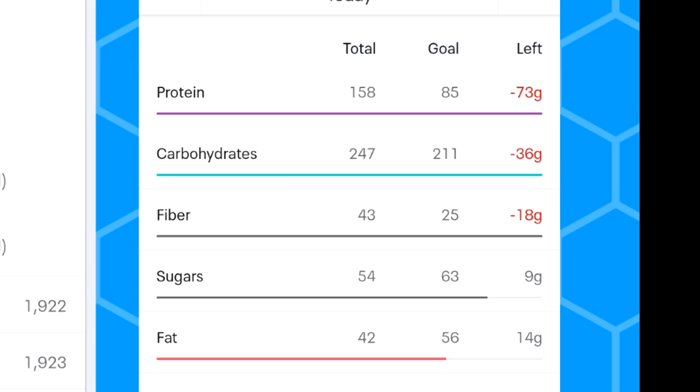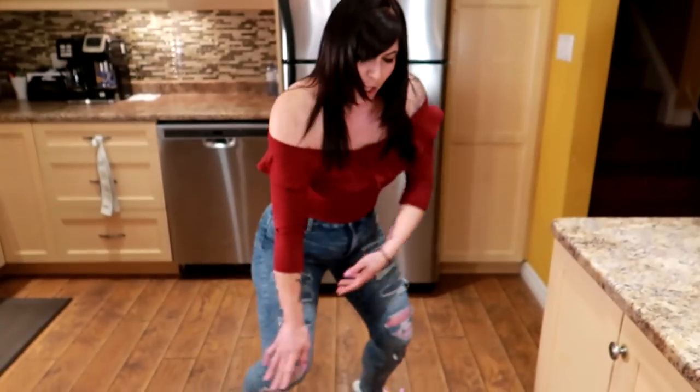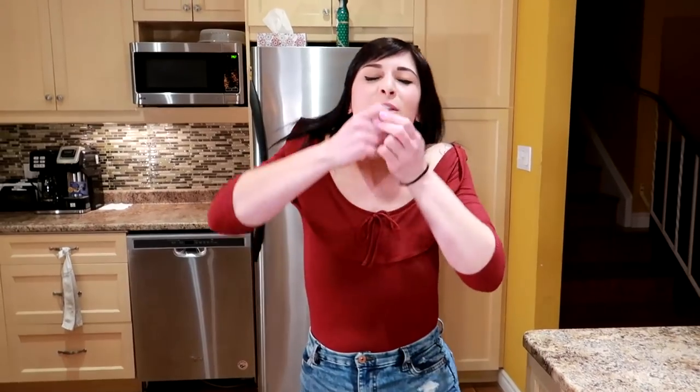My macros are 158g protein, 247g carbs, 43g fiber, about 54g sugar, and 42g fat. I'm 37 years old, 5'4", and currently 145 pounds. I've actually lost a total of 130 pounds and kept it off for six years. If you want to know exactly what I ate to lose my first 50 pounds, including exact portions, meal plans, and family-friendly recipes, check out the ebooks linked below. Hope you enjoyed this full day of eating — and remember, weight loss isn't just about the number on the scale, it's also about heart and mindset. Fight through it, you can do it, don't give up.